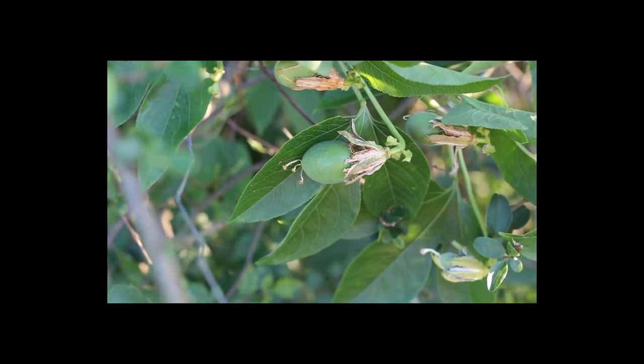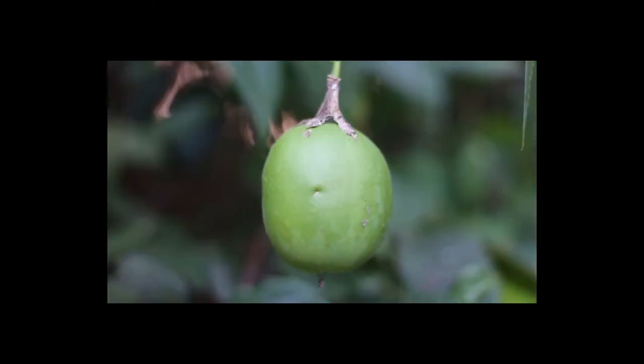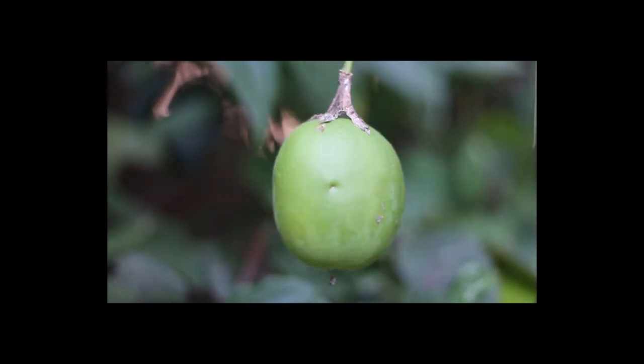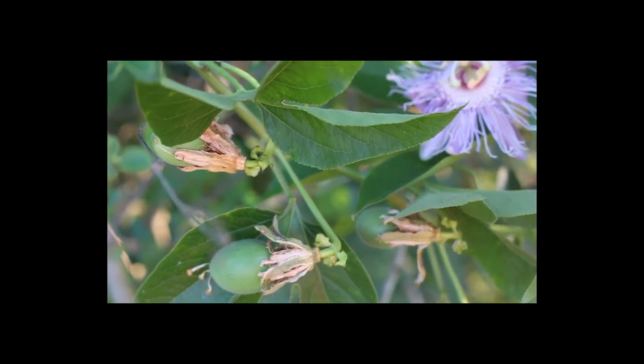The fleshy fruit, also referred to as a maypop, is an oval-shaped green to yellowish berry about the size of a large chicken egg. It is green at first, but then becomes yellow, and the skin wrinkles as it ripens.